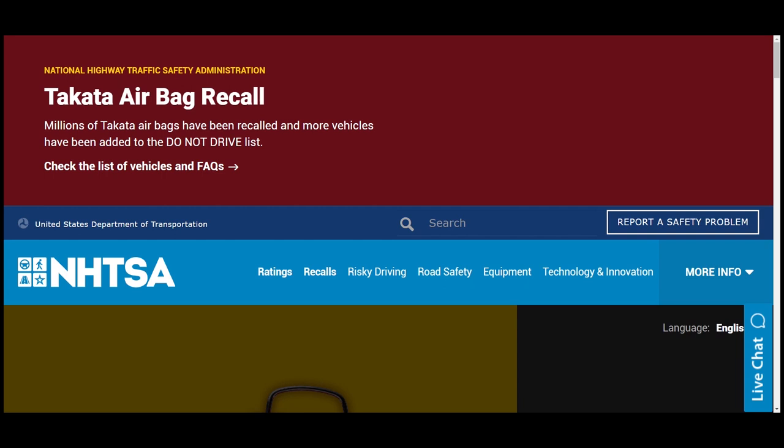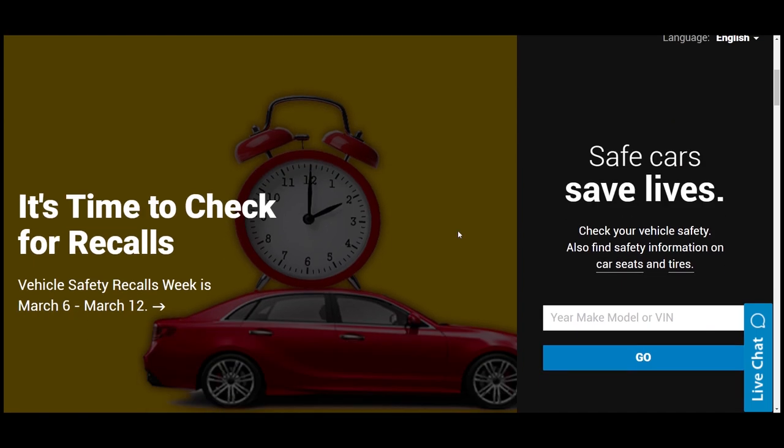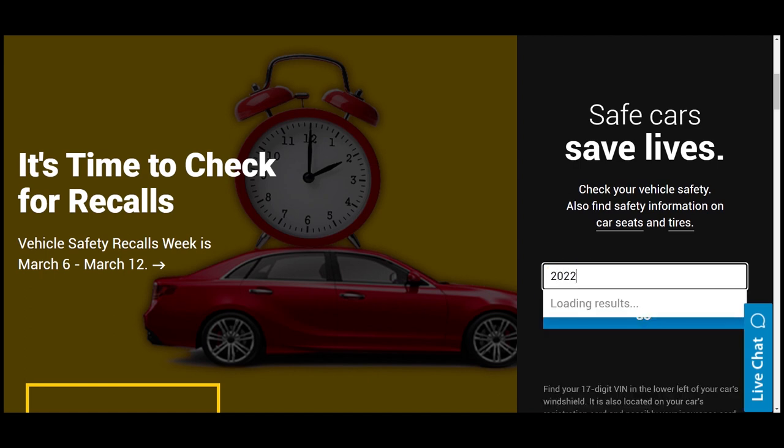Let's look into this site. We are now on the National Highway Traffic Safety Administration, NHTSA, which is part of the United States Department of Transportation. This website gives you information on vehicle safety. You can see here there's a text box where you can put in your VIN number, or you can type in the year of your vehicle, brand, and then the model.